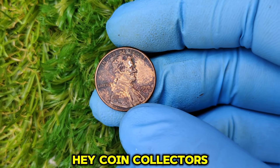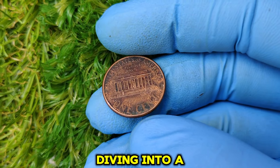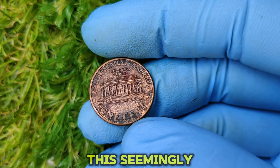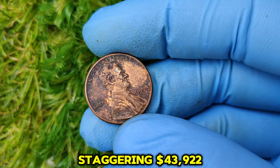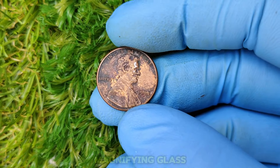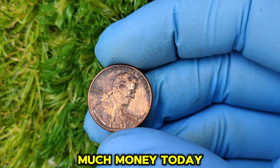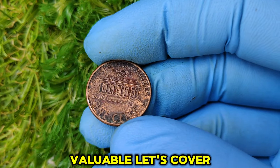Welcome back to the channel. Today we're diving into a coin that has captured the attention of collectors worldwide: the 1994 No Mint Mark Lincoln one-cent penny. This seemingly ordinary coin could be worth a staggering $43,922. Grab your magnifying glass, and let's take a close look at this penny's fascinating history, value, and why it's worth so much money today. Let's cover the basics.